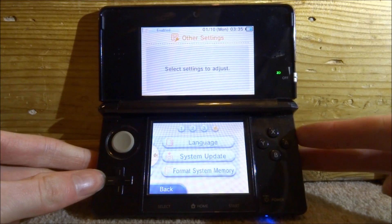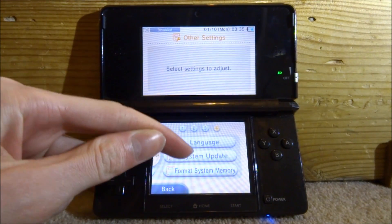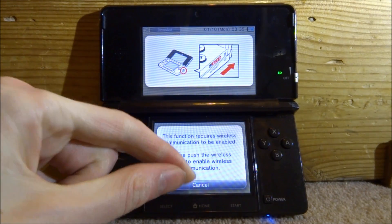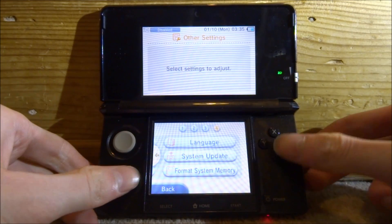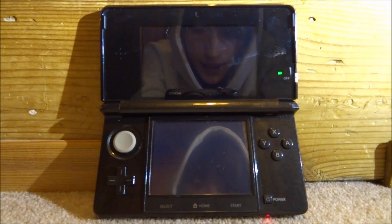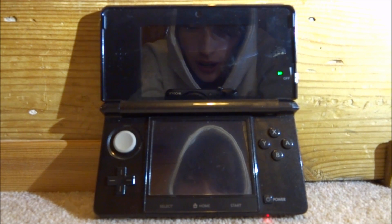Now I can just turn off my wireless. If I went to do it again it would ask me to turn it on — there you go, it's asking me to turn it on and I can just cancel. That's pretty much it for this video — that is how you stop the annoying update notification and completely delete it off your 3DS. If you enjoyed, make sure to like and subscribe and I'll see you guys in the next one.